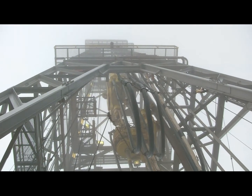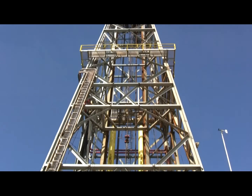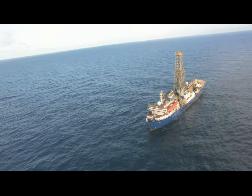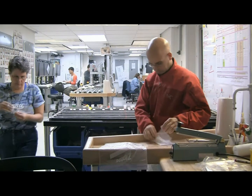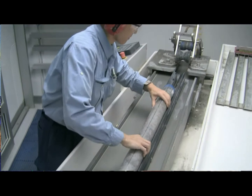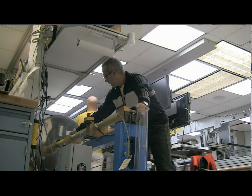The JOIDES Resolution is a state-of-the-art drilling ship. It has a drilling tower that allows it to drill through several kilometres of seawater into the seafloor, and then several kilometres beneath the seafloor. It also has a state-of-the-art laboratory — a full science lab on board — that allows up to 30 to 35 scientists to work full-time, 24 hours a day, for every two-month expedition.